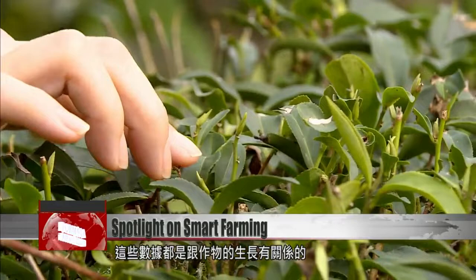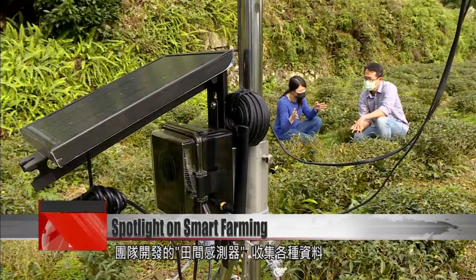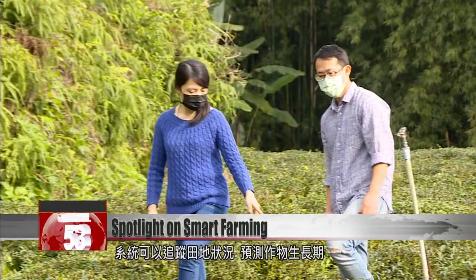This data is all related to the growth of the crops. Not only do farmers need to pay close attention to weather conditions, but the crop planting environment is also an important factor. A field sensor developed by the team can collect soil-related information such as soil temperature, water content, field temperature, humidity, conductivity, and other data. The system can track the status of each field, predict growth periods, and provide real-time cultivation suggestions.